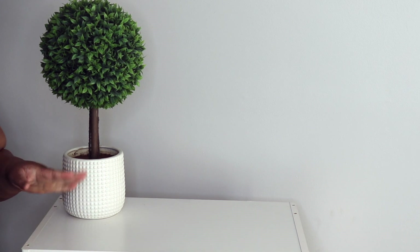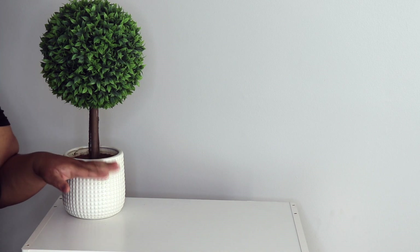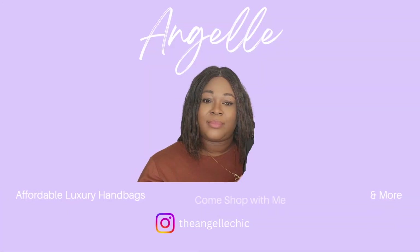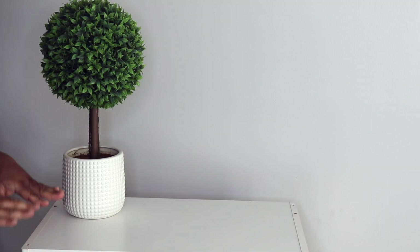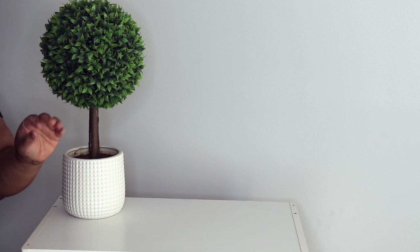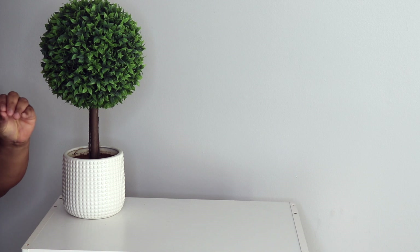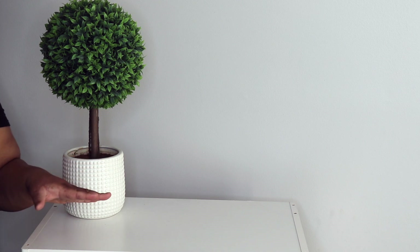Hey y'all, welcome back to my channel — Anjali here! Today I'm going to show you my entire Coach collection, so if you want to see what I have, keep on watching. I apologize for my voice — your girl done caught a cold — but let me show you my entire collection in no particular order; I'm just gonna grab something from everywhere.